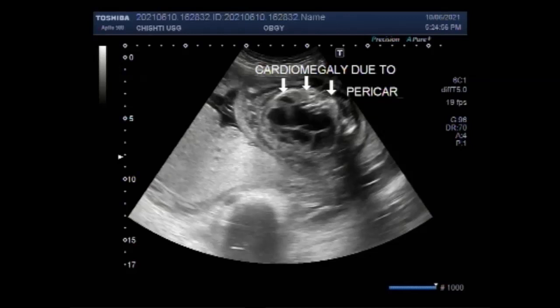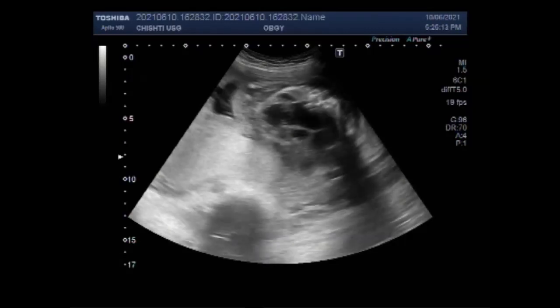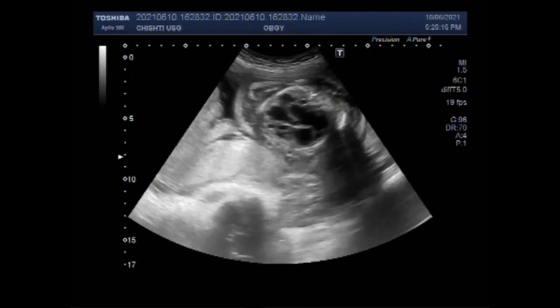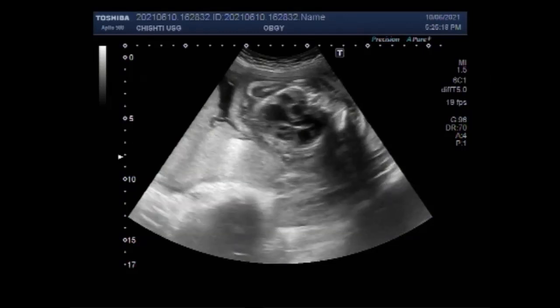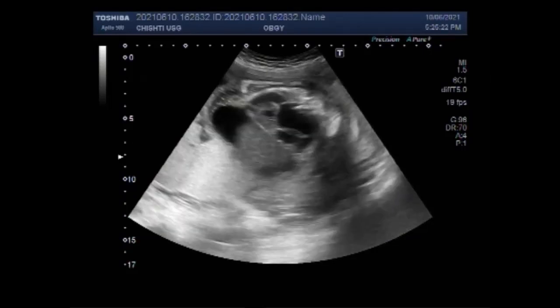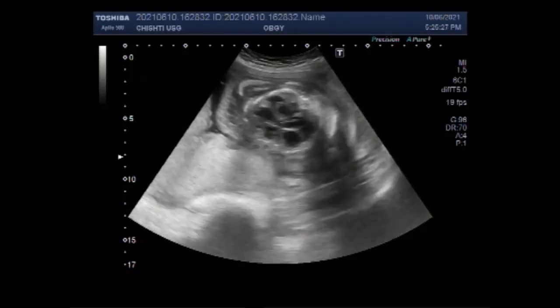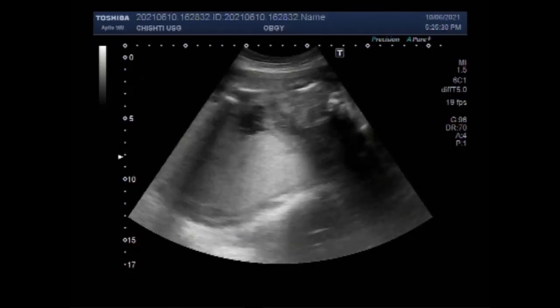A baby born with hydrops fetalis may need blood transfusion and other treatments to remove the excess fluid. Even with treatment, more than half of the babies with hydrops fetalis will die shortly before or after delivery. The risk is highest for those who are diagnosed with hydrops fetalis early — less than 24 weeks into pregnancy — and for those who have structural abnormalities such as a heart defect.